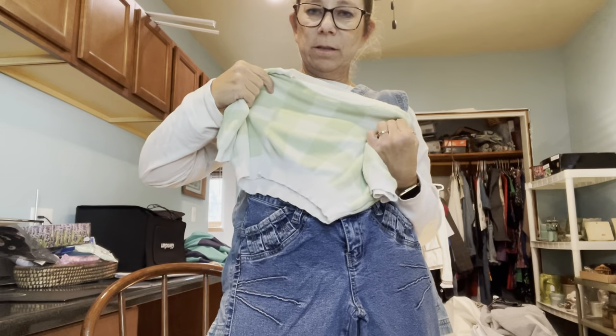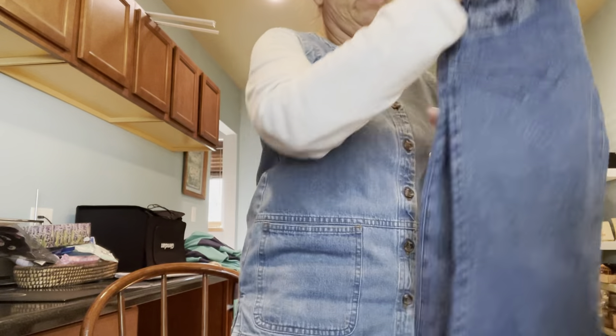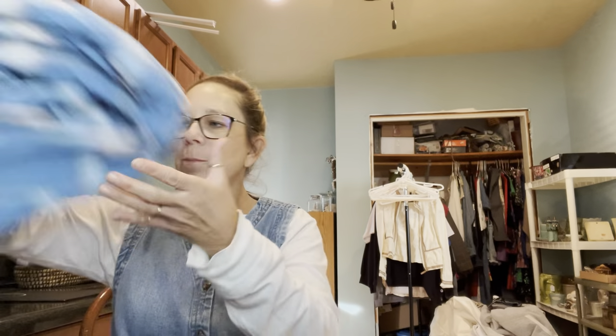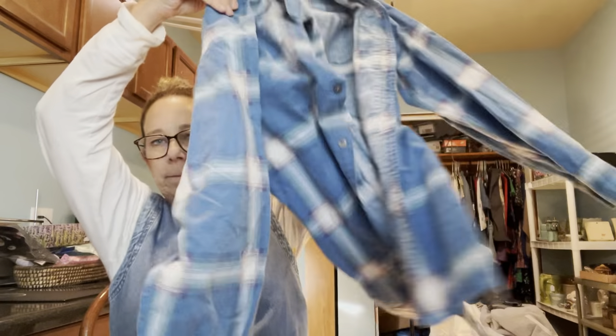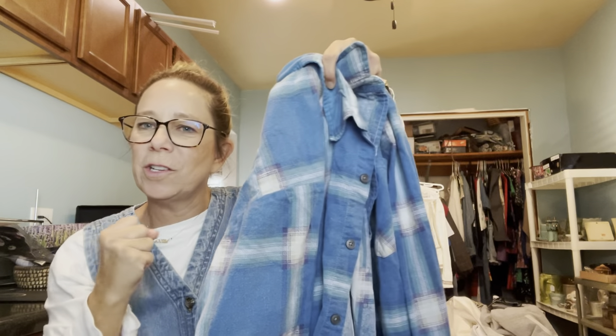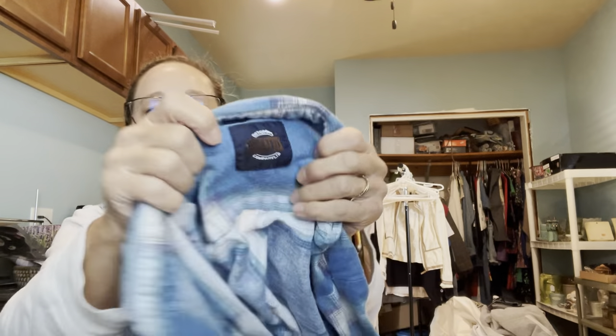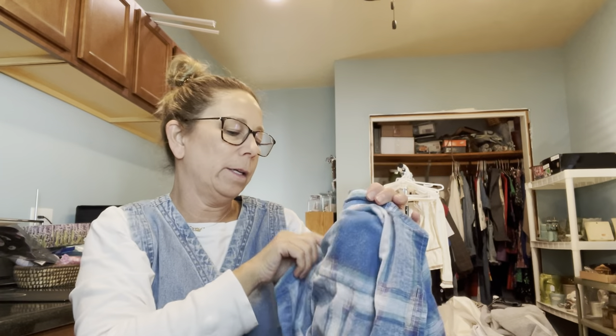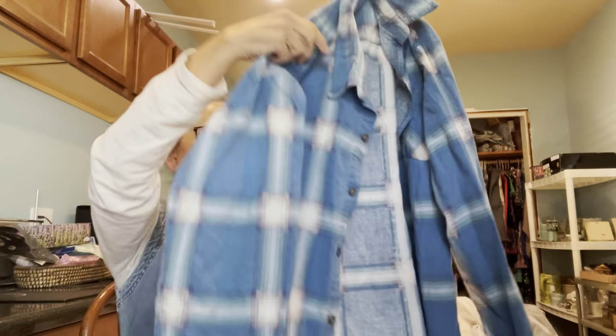I also got this vest for myself which I think is really cute. Then I picked up this flannel — very cute pattern, very soft, kind of faded, which is always a good look. It's Dry Goods — does anybody know if those stores are still in the mall? The size has been cut out, so I'm guessing it's probably a small or medium.